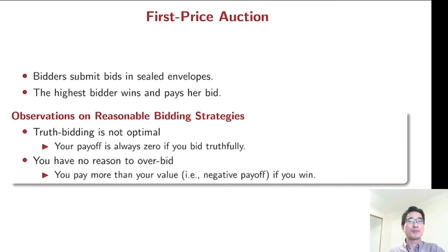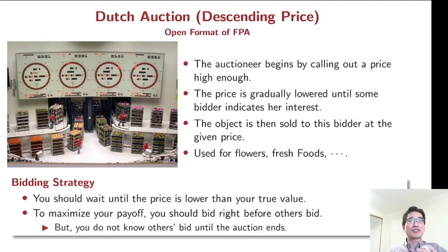You also have no reason to overbid. In case you win, you have to pay more than your value and you will get a negative payoff. The first price auction is a sealed auction, but there is an open format of the first price auction, which is a Dutch auction.